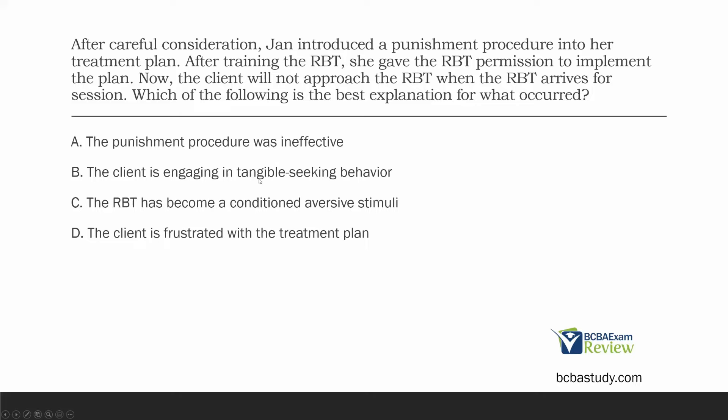B: the client is engaging in tangible-seeking behavior. This client is trying to avoid or escape the RBT — nothing is said about tangibles or preferences, so we can eliminate B. C: the RBT has become a conditioned aversive stimuli. Absolutely. After punishment, punishment, punishment, they've paired themselves with that punishment. The client is now avoiding them. They have become what they don't want to become — a conditioned aversive stimuli.